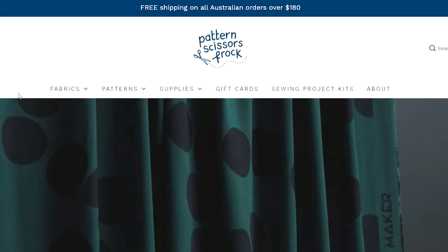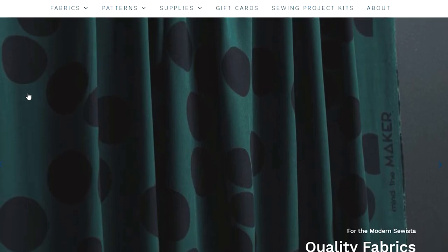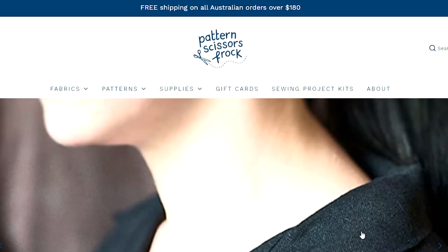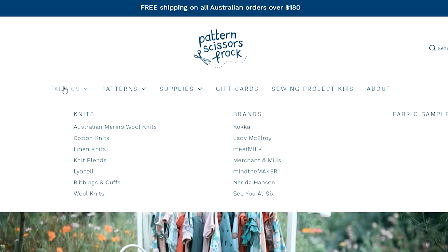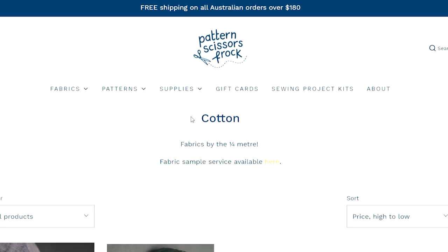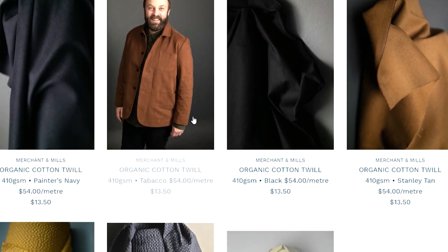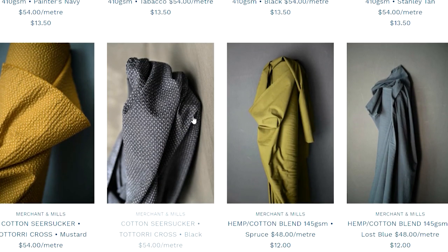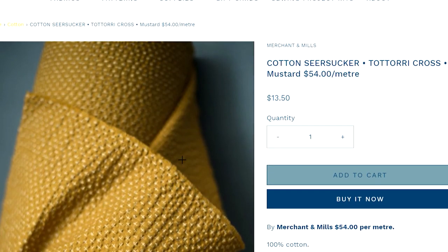The next store we're going to is Pattern Scissors Frock — another online store here in Australia with really stunning quality fabrics. There are quite a few name brands: Merchant Mills, Mind the Maker. There really is something for everybody, and I know a lot of her beautiful cottons are coming in as well. She's got some wonderful linen blends and some gorgeous seersuckers — I just think this would make a beautiful shirt-style blouse, the texture is amazing.